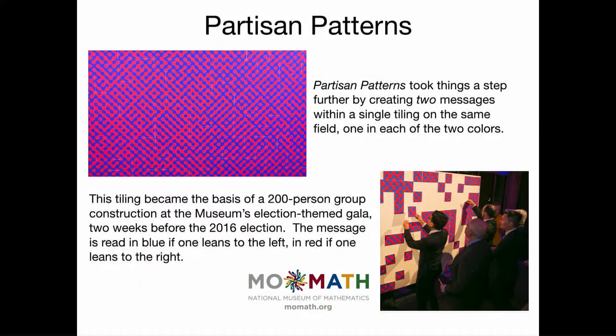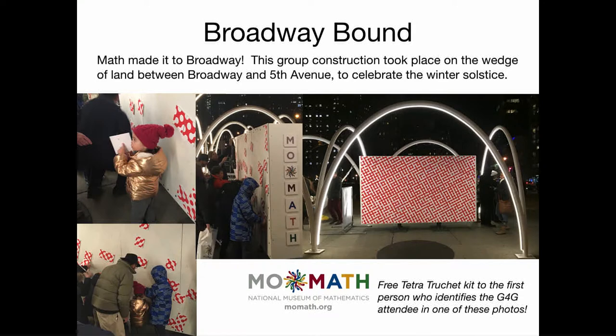We were doing a fundraiser right before the 2016 election — an election-themed event where Nate Silver gave his mathematical expertise on what was about to happen. We had over 200 people putting together this tiling piece by piece. We told people we'd show them who to vote for: if you lean to the left, you see a name in blue; if you lean to the right, you see a name in red. They both say 'vote for Moana.'